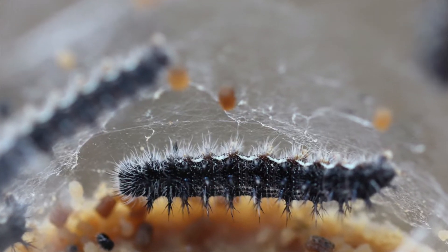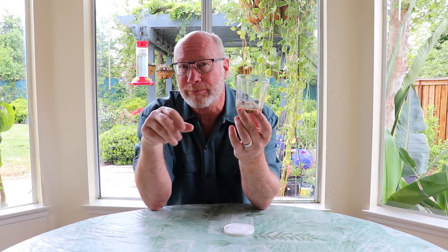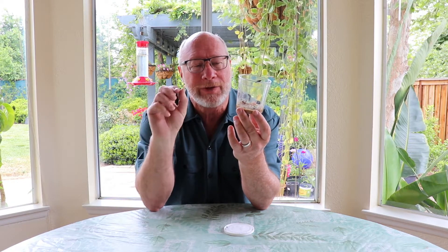Moth caterpillars will make a cocoon using that webbing and then pupate inside the cocoon. These are butterflies, so they have that same webbing capability, but they don't make a cocoon — they form a chrysalis somewhere hidden up in the eaves of a house, or in trees and branches and things like that. This species is typically on the ground, feeding on ground plants like mallow.